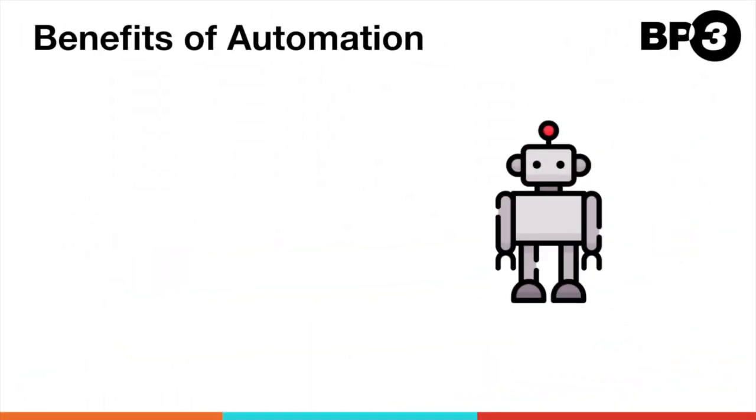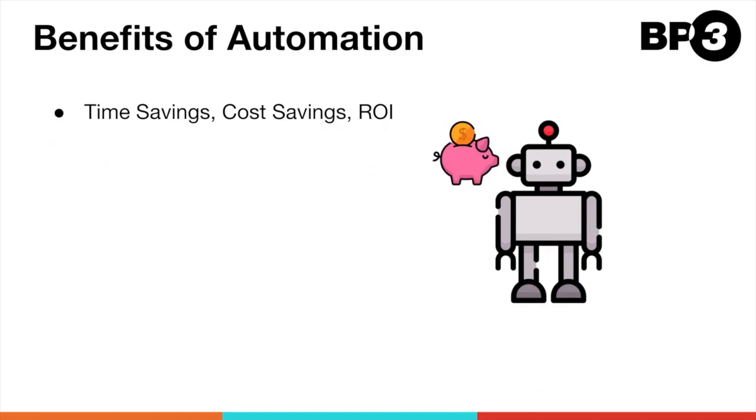Let's go over some of the benefits of automation. One of the main benefits is the time savings, cost savings, and resulting ROI. Bots can reduce the demand on your workforce or even take on additional work that wasn't being done before. This saves your organization time and money, and the bots can ultimately pay for themselves. In addition, bots do not make the same mistakes that people do, such as misreading or misentering values.